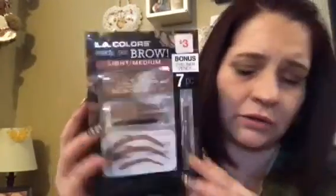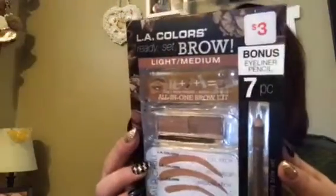This is LA Colors Ready Set Brow Light Medium. It says three dollars, but I got this for a dollar. It has the brow pencil, the powder, and then it has the full arch, high arch, medium arch options. I thought that was pretty awesome for that price — you can't beat it.